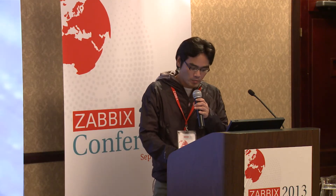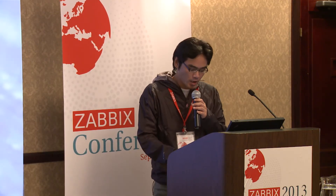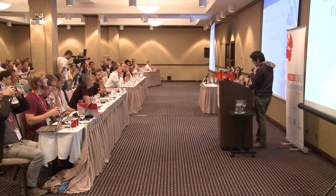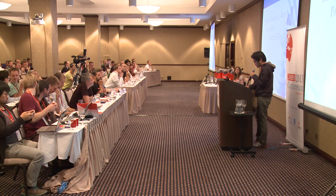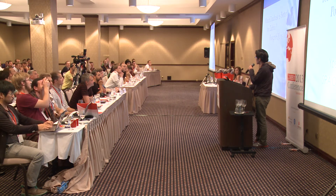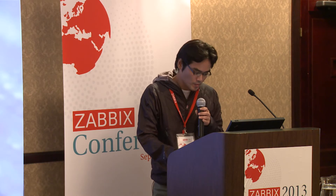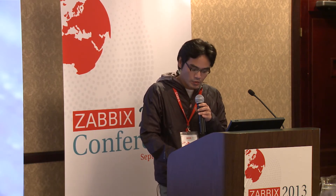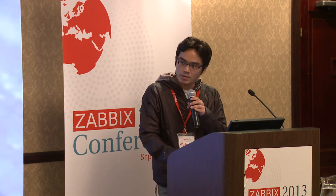Hello everyone, my name is Yoshiharu Mori. I'm a technical manager at SRO SYNC Japan, and today I want to talk about some benchmark results comparing Postgres and MySQL. In this presentation, I want to give you some hints for selecting ZabbixDB.